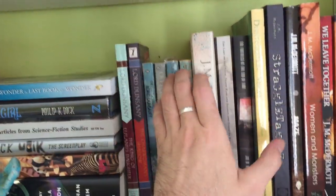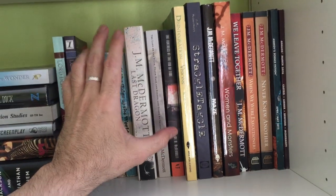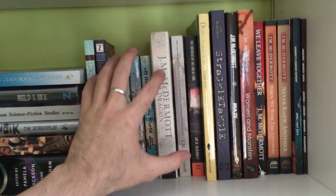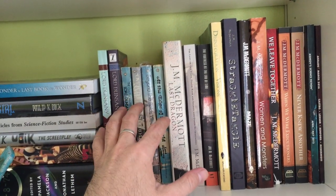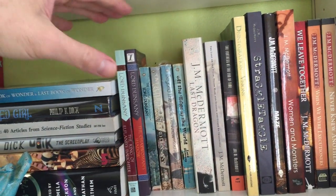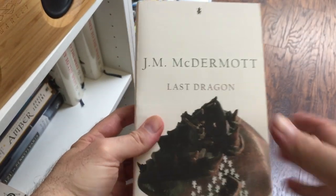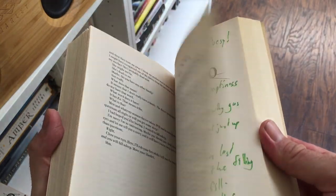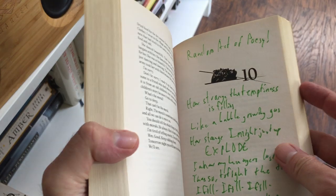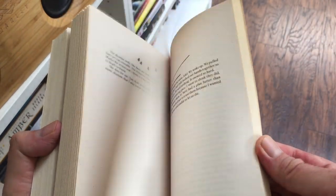Thematically, from Lord Dunsany we're going into J.M. McDermott. McDermott, I believe, is probably the most underrated author writing today. The reason I group him next to Lord Dunsany is because I think he is the perfect embodiment of what Lord Dunsany was doing decades ago. This book right here — Last Dragon — is actually my all-time favorite fantasy novel. This is the novel that I compare all works of fantasy to. I think it was written in 2008. I've never read a work of fantasy that even comes close to touching what this book does.